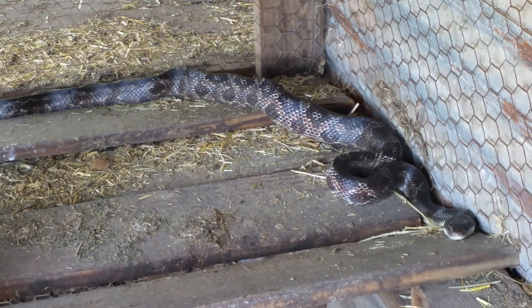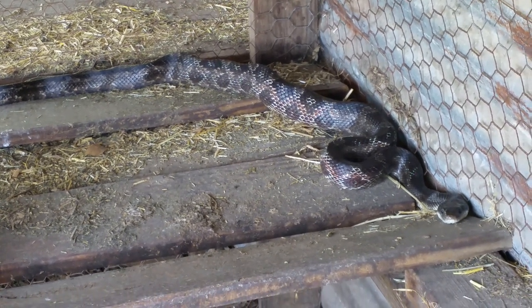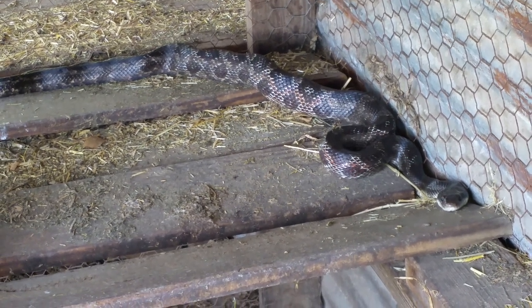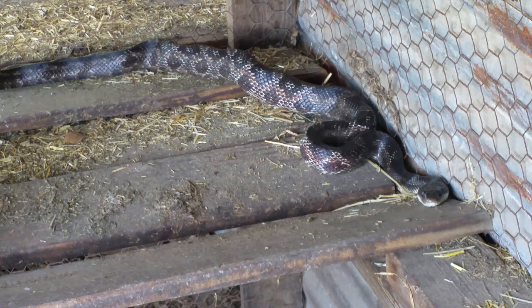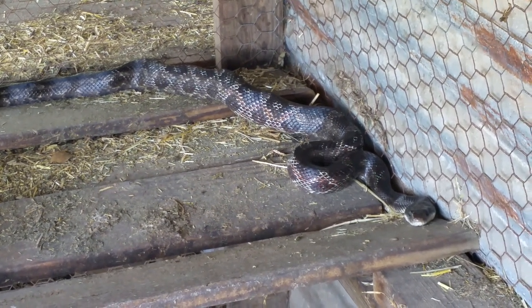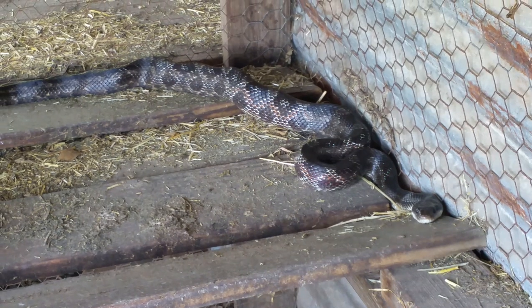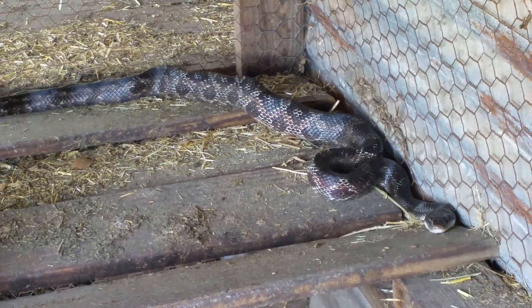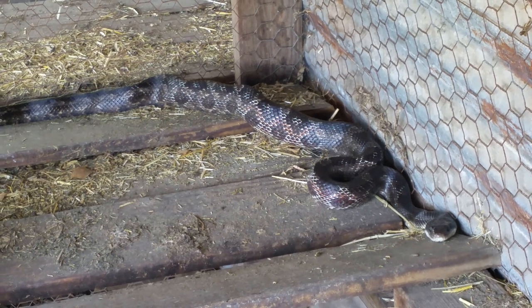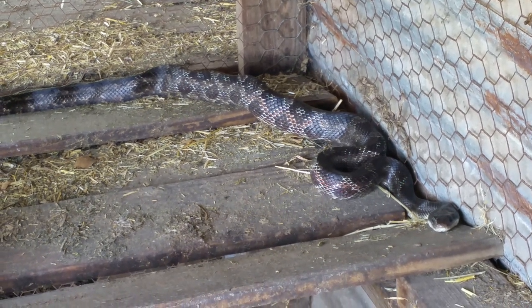Good morning guys. Today is still Saturday, July the 27th, 2019. It is now 9:53 a.m. I opened my chicken coop to let my chickens out to free range, and I noticed this guy in here. This is a Texas rat snake, and it comes in here to steal eggs.